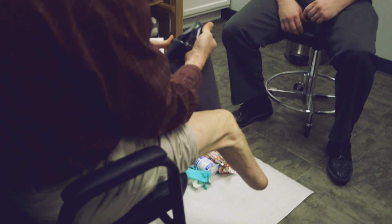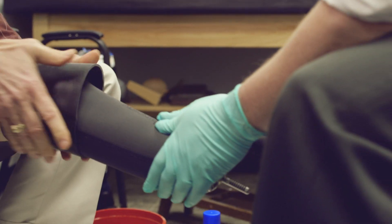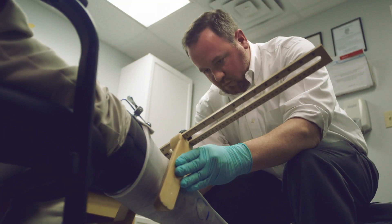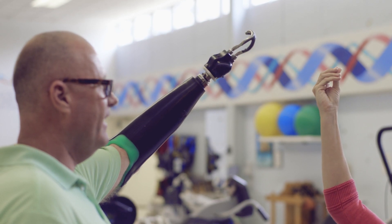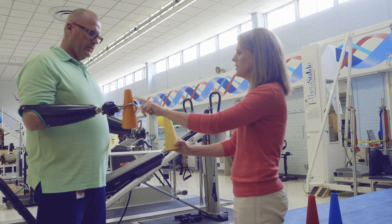When you first come into my office, I'm going to look at you and say, what is it that you want to do and what is it that you're capable of doing right now? I need to pick components that complement what you're going to be doing.